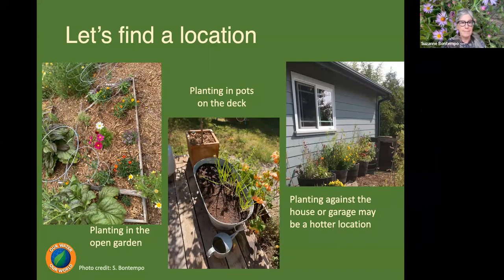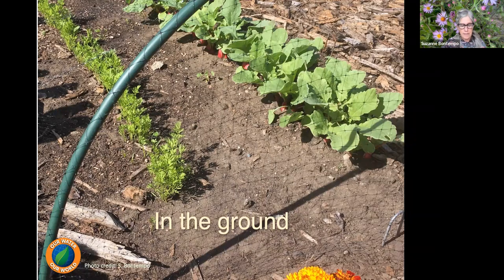If you're planting in the ground, be mindful of critters such as gophers. It's advised to either plant into gopher baskets or to dig areas out, lay a basket of half-inch hardware cloth, backfill, and then plant accordingly. This will prevent gophers from eating the root systems of your plants.